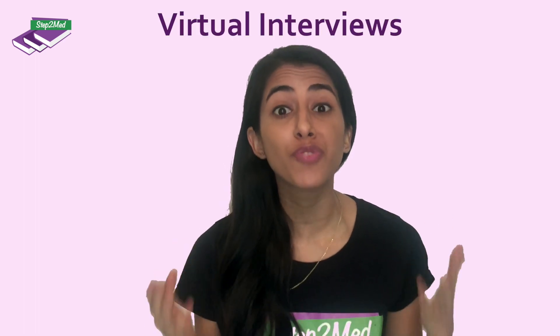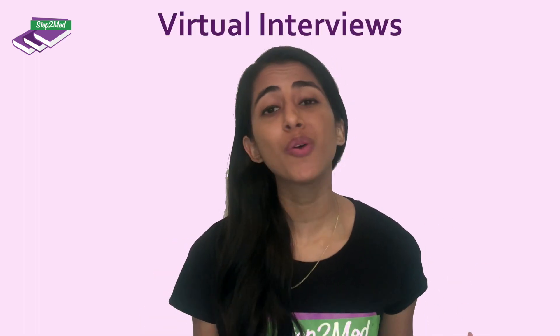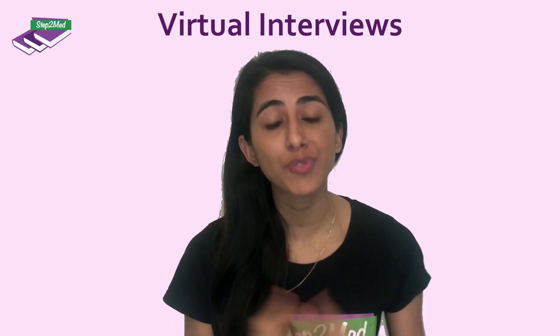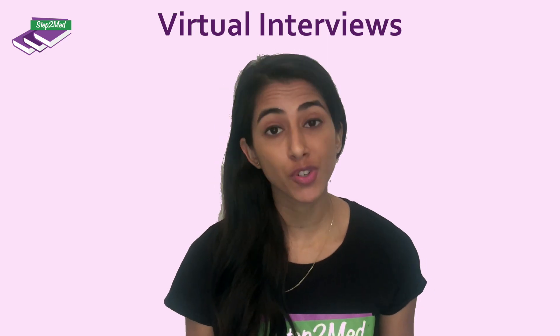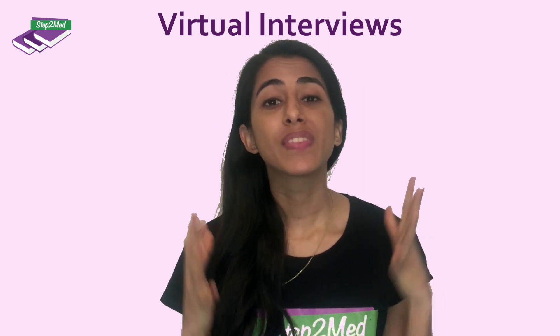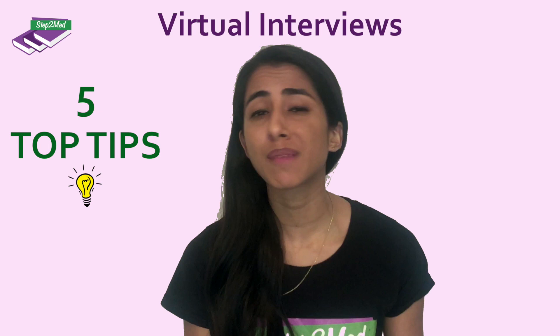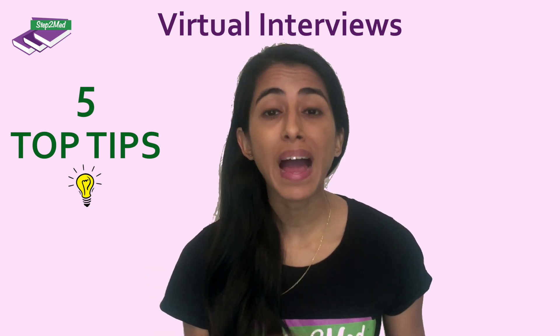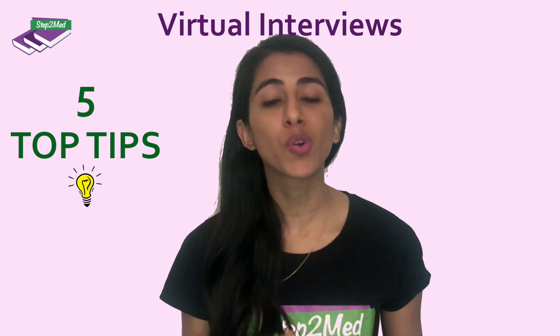Hello everybody, welcome back to our Step2Med YouTube channel. Thank you for joining us today. Today we're going to kickstart our interview series and go through preparing for virtual interviews. With the COVID pandemic, virtual interviews is what you should be preparing for unless stated otherwise by the institution you're applying to. So these are our top five tips that we've gathered over the years of our training, and how we can apply this to online interviews.